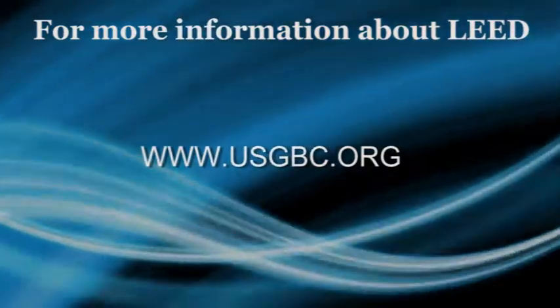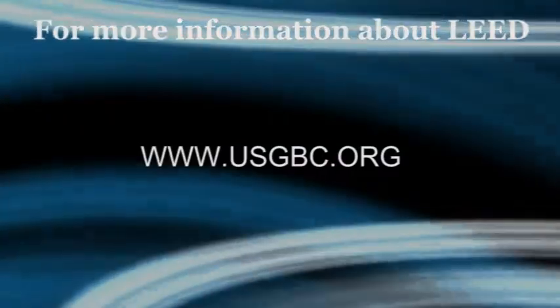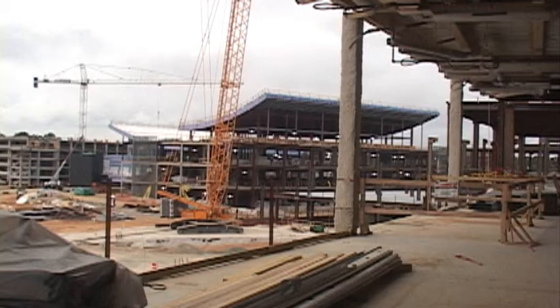For more information on LEED and the U.S. Green Building Council, visit www.usgbc.org. For the Norfolk District, U.S. Army Corps of Engineers, Patrick Bloodgood.